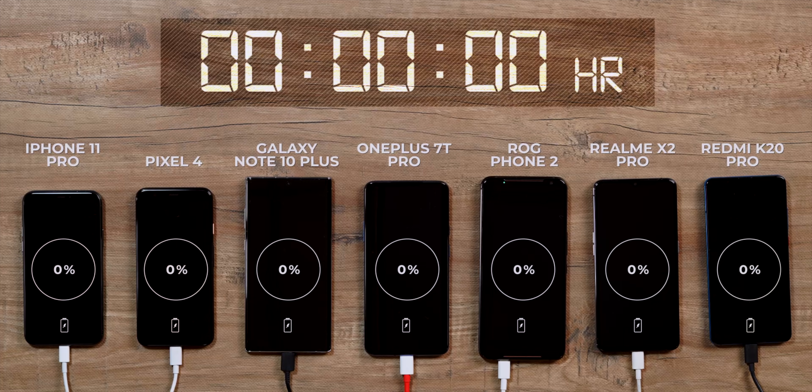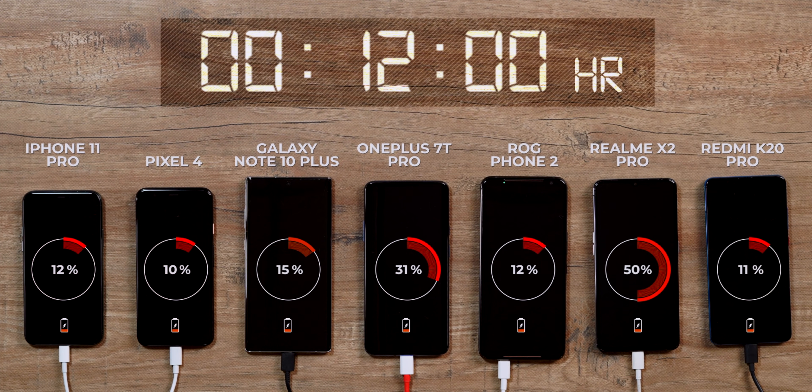All the phones are set up and I've drained the battery from all of them, so they're all at zero percent. Let's begin the charging — here we go. As you can see, the Realme X2 Pro is obviously racing ahead. After just 12 minutes the X2 Pro has already reached 50 percent — that is crazy fast. The closest phone to it is the OnePlus 7T Pro at 31 percent, followed by the Note 10 Plus.